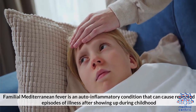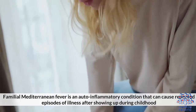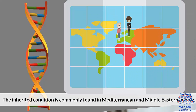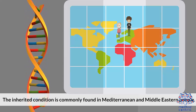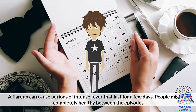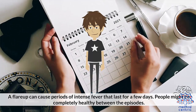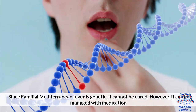Familial Mediterranean Fever is an auto-inflammatory condition that can cause repeated episodes of illness after showing up during childhood. The inherited condition is commonly found in Mediterranean and Middle Eastern people. A flare-up can cause periods of intense fever that last for a few days. People might be completely healthy between the episodes.